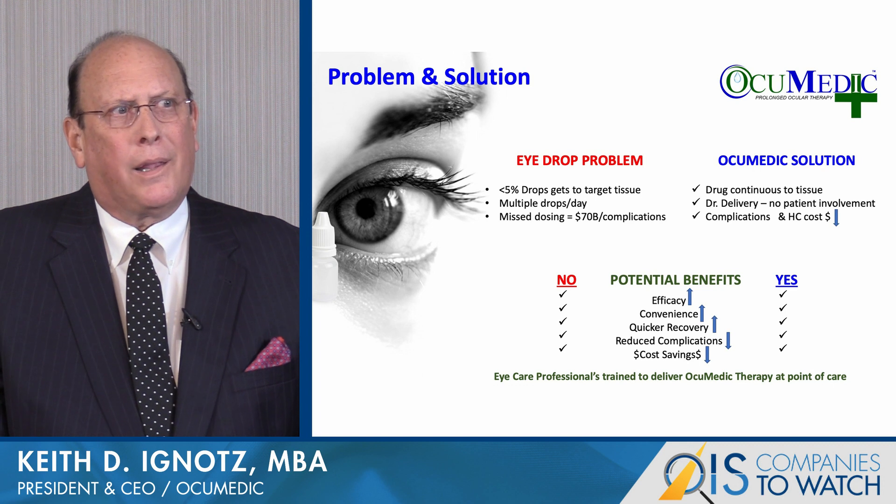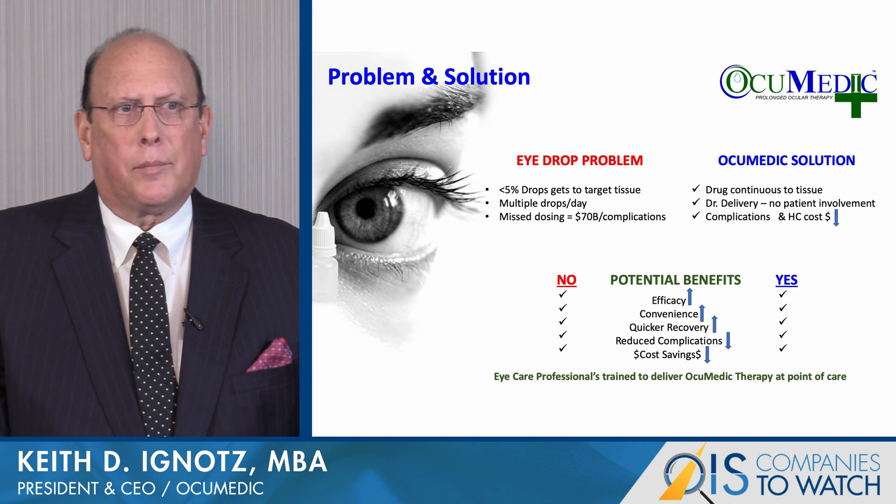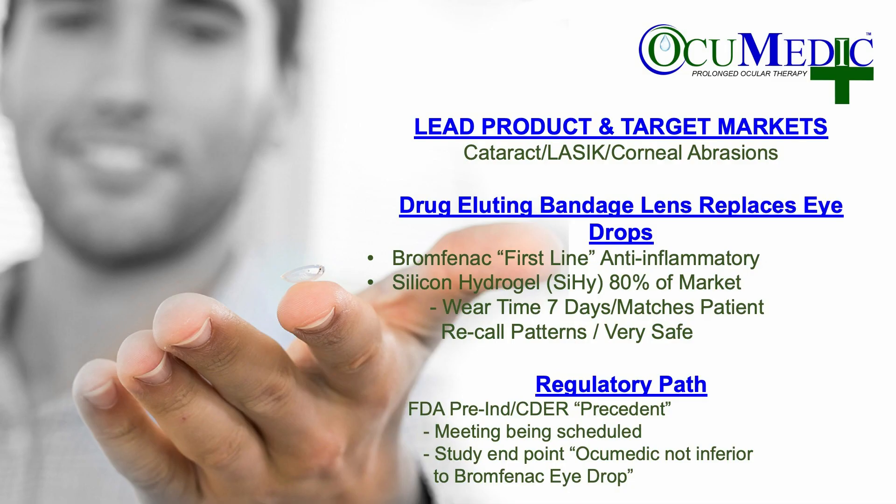And most importantly, the eye care professional is already trained to deliver Occumetic therapy at the point of care. Our lead product and target markets are for pre and post cataract, LASIK, and corneal abrasion. The drug-eluting bandage lens replaces these eye drops.